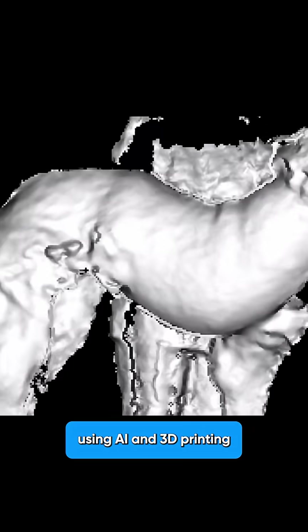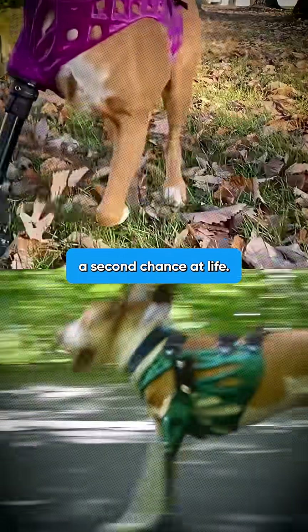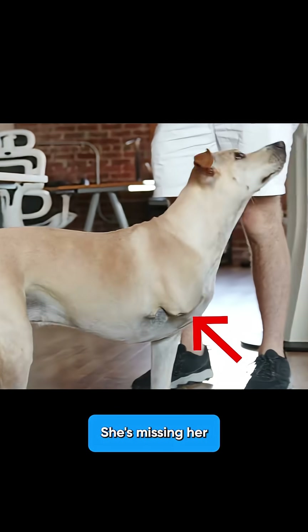This company is using AI and 3D printing to give disabled pets a second chance at life. Meet Cleo. She's missing her right leg, but what happened next will blow your mind.